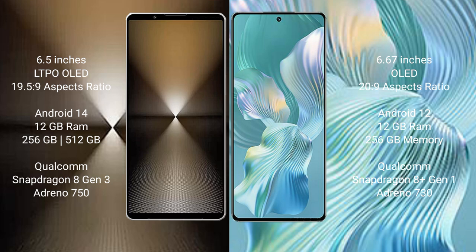Sony Xperia 1 Mark 6 runs on the Android 14 operating system. Honor 80 Pro Float runs on the Android 12 operating system.